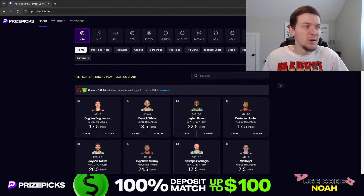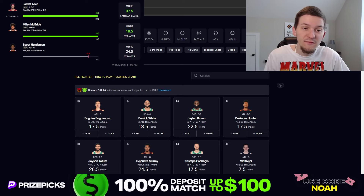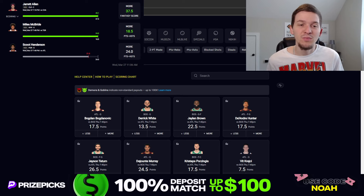Before we get into today's picks, let me recap our three plays from Wednesday's video. We hit two out of three. Unfortunately we couldn't get the full sweep — Scoot Henderson let us down. But we did hit on Jared Allen over 37.5 fantasy score, which hit relatively easily — Allen went over his fantasy score late in the third quarter or early fourth quarter, pretty sweat-free. And we hit Miles McBride over 18.5 points plus assists. McBride went over that line literally in the first quarter — he came out red hot. That was a sweat-free cash.